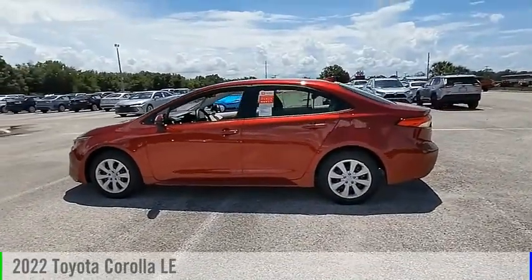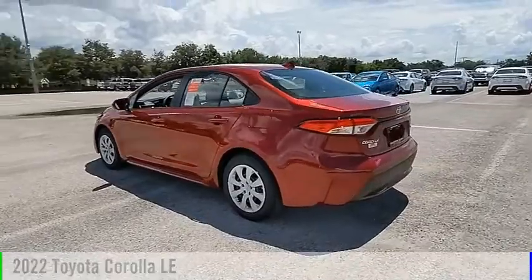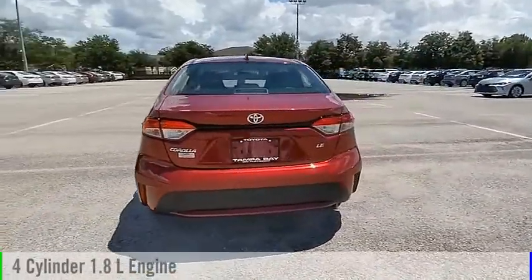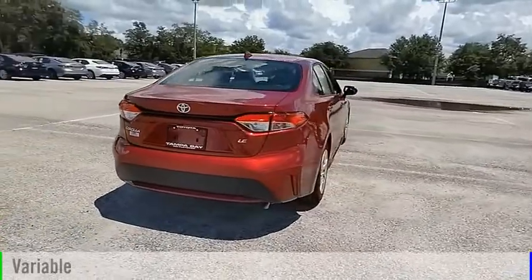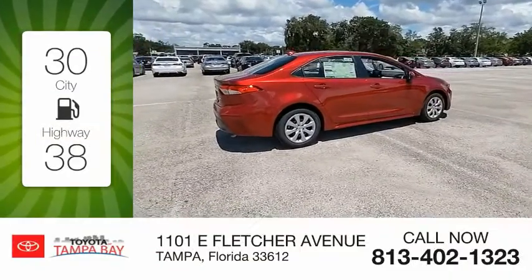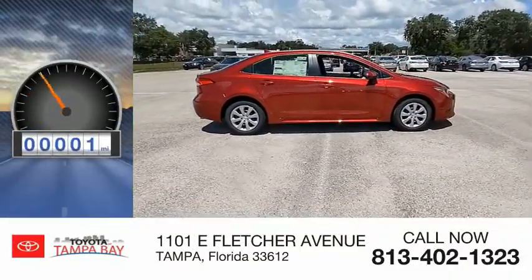Make a great choice today with the 2022 Corolla. This vehicle is powered by a front-wheel drive, four-cylinder, 1.8-liter engine, and comes with a continuously variable transmission. Great fuel efficiency saves you money by requiring fewer trips to the gas station. This vehicle has less than 100 miles.